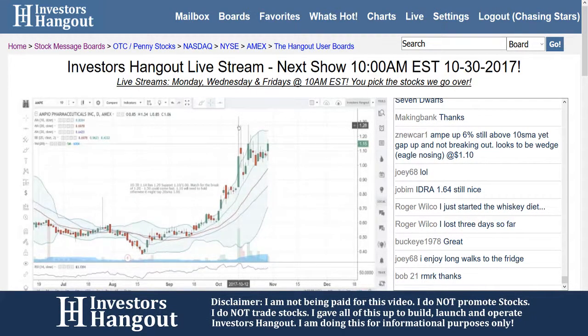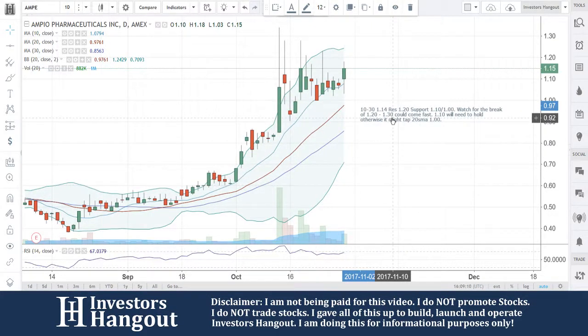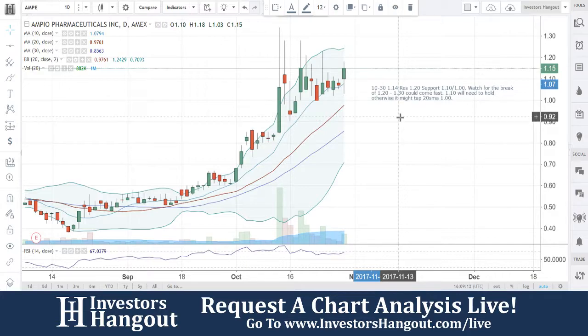Again, AMPE — you can join us over here on investorshangout.com/live. That's where you go to let us know about the hot stocks you're following. We'll take a look at them, add them to our list, and cover them in live time. We're watching AMPE live as well and will continue to watch this one this week.